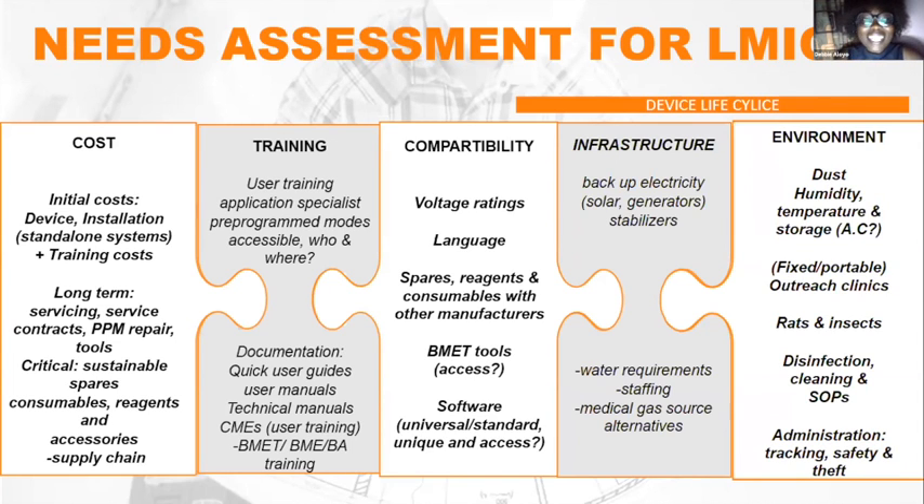Software compatibility is also critical. For example, in imaging there is DICOM software, which is the standard for transferring images. But certain manufacturers want to be unique and use a totally different software that is not readily available. Because there are no budgets for purchasing new software or medical equipment, systems using non-standard software end up being set aside and information cannot be easily shared.